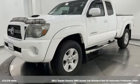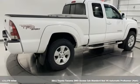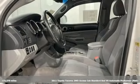It's a 2011 Toyota Tacoma. With its bold looks and tech to match any adventure, this off-road icon is ready to rock.